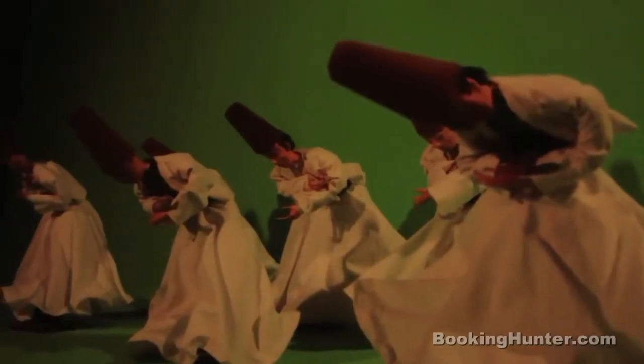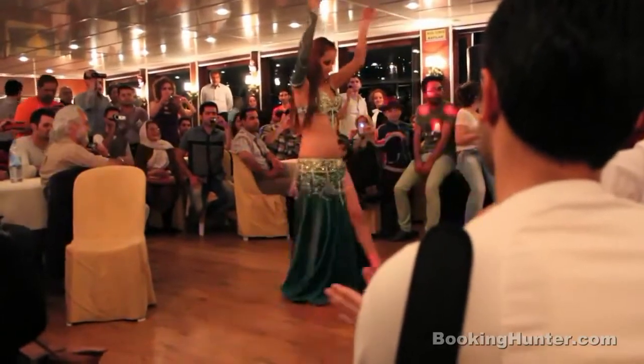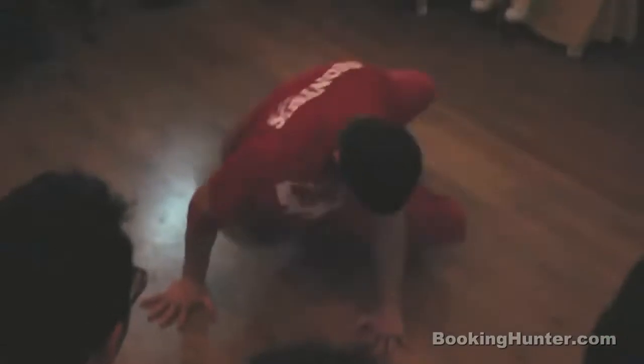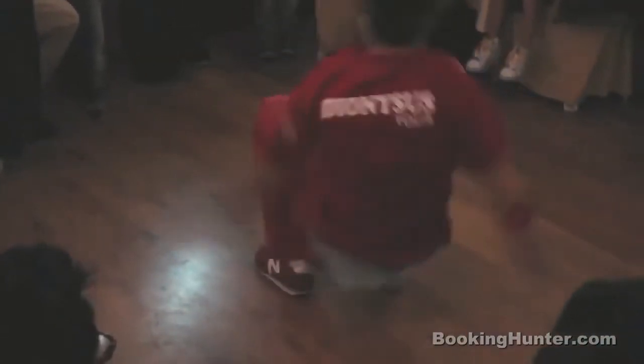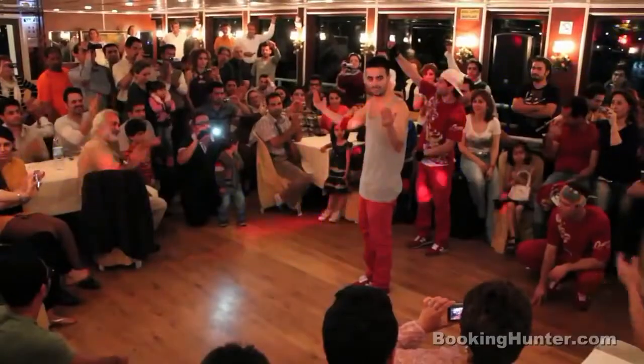Number 3: Traditional and modern dance shows. Istanbul is famous for the countless dance shows you can visit. No matter if it's belly dance, traditional folk or modern break dance — you name it, they've got it. Watching a show like this is a truly exhilarating way to spend an evening.